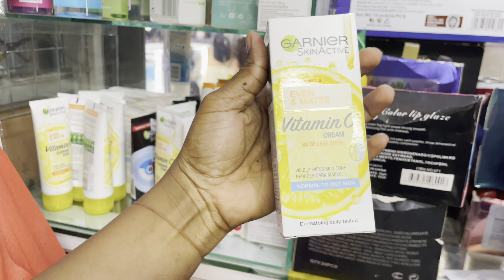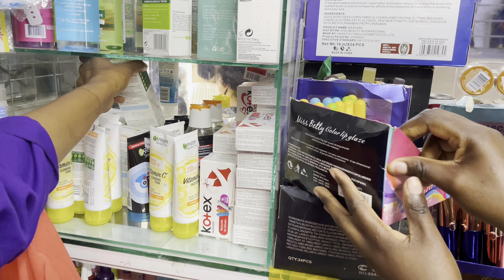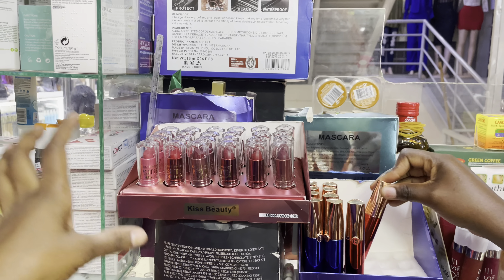We have a cream going for 650, and we also have serum going for 300.